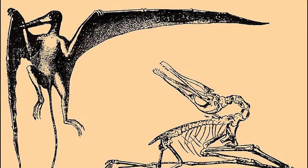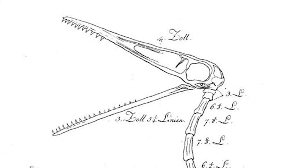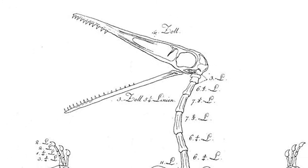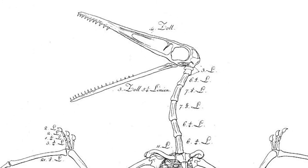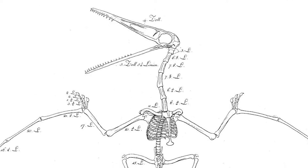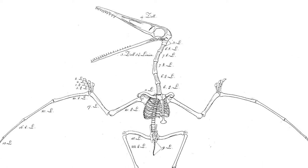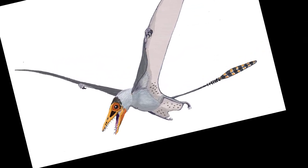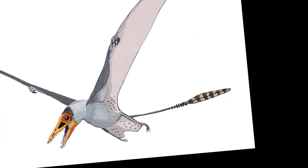Pterosaurs were prehistoric reptiles that lived in the Mesozoic era. They lived alongside the dinosaurs and went extinct at the exact same time as the dinosaurs went extinct. Awful tragedy. Now, what makes pterosaurs rather unique and distinct is that even though they were flying reptiles, they were covered in fur, they had air sacs to help them fly, and from what we can tell, they were pretty good flyers. But that was not known back then.